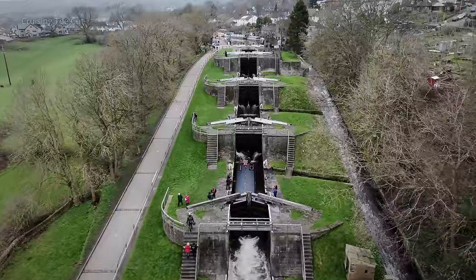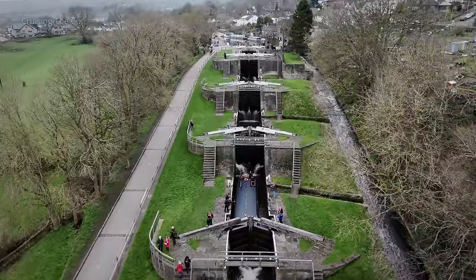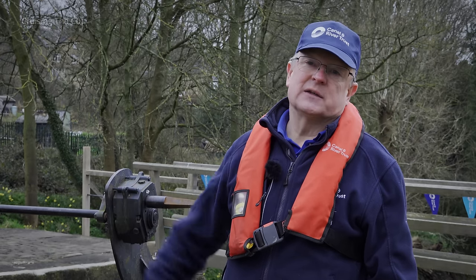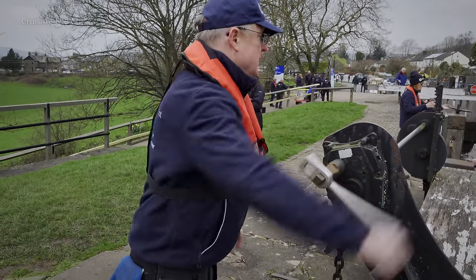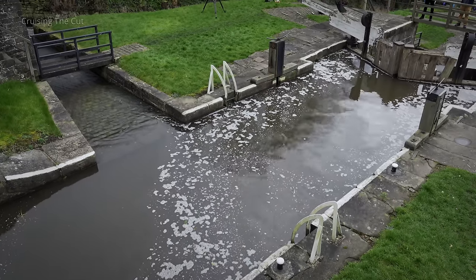Quite honestly, I don't think we'd manage to do it today. If you imagine that every stone here was fashioned by hand, brought here by hand, fitted, shaped by hand — the gates themselves probably weigh three or four tons. It's a terrific endeavour and to think that somebody did that in 1774 is just amazing. I think it would have been a significant challenge.